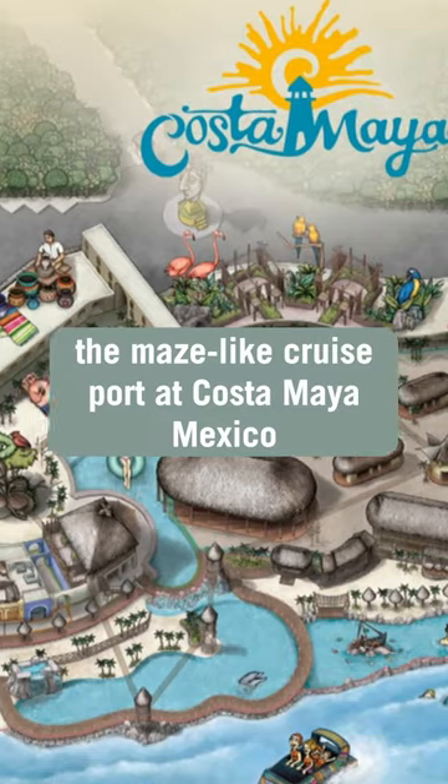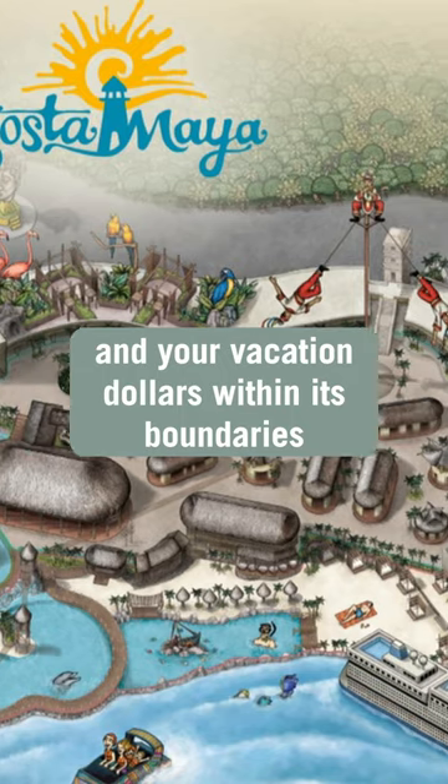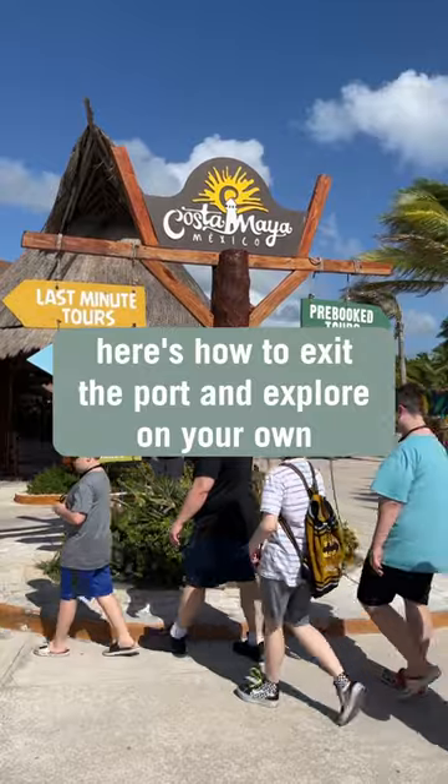The maze-like cruise port at Costa Maya, Mexico is cleverly designed to keep you and your vacation dollars within its boundaries. If you're an independent traveler, here's how to exit the port and explore on your own.